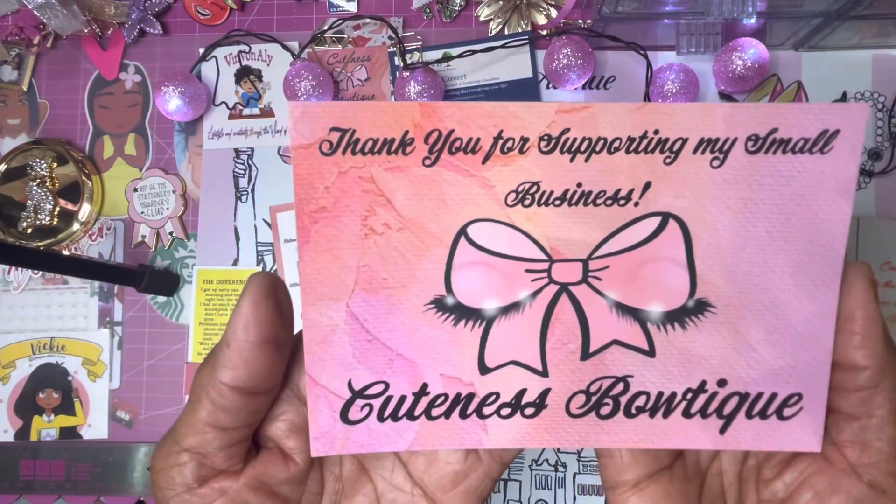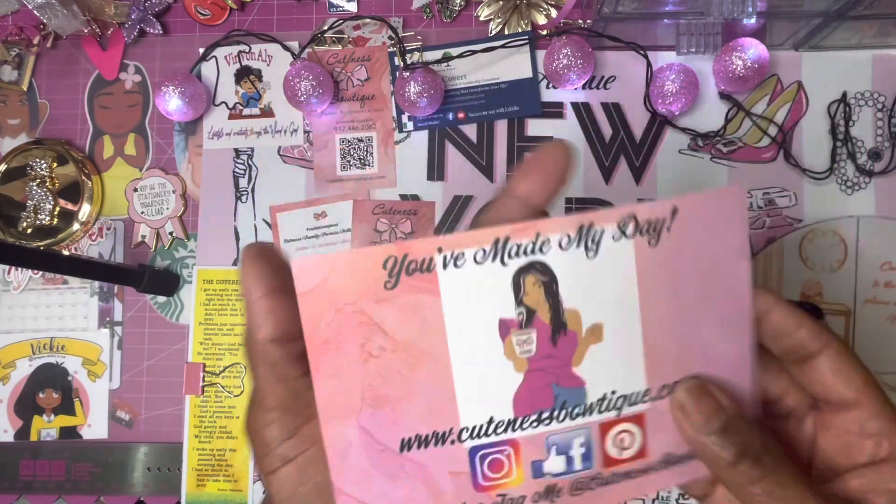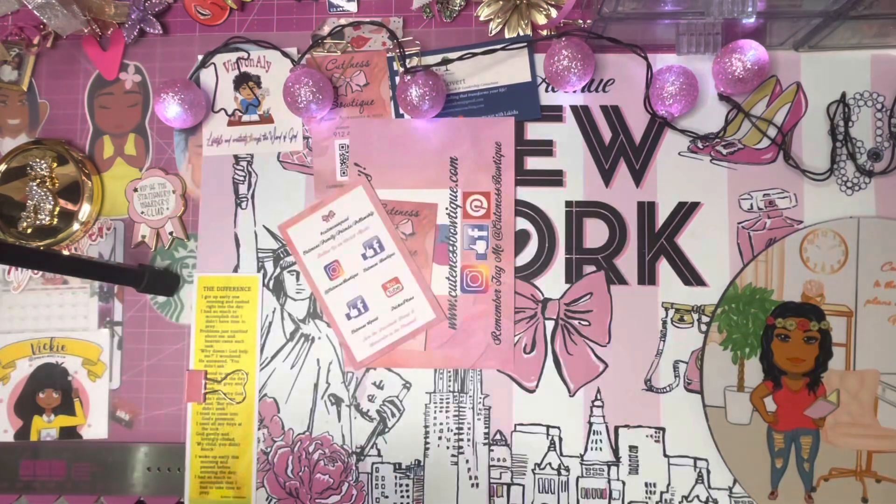The big business journaling card thanks you for supporting her small business, and then on the other side it says you made her day. Now let's start with the dolls!